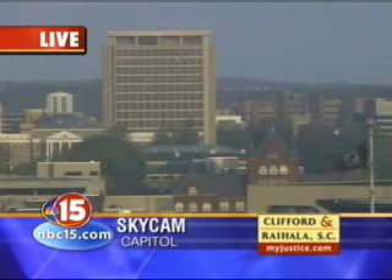It's cool in the 30s this Earth Day, but a beautiful one to come. Time now is 6:43.